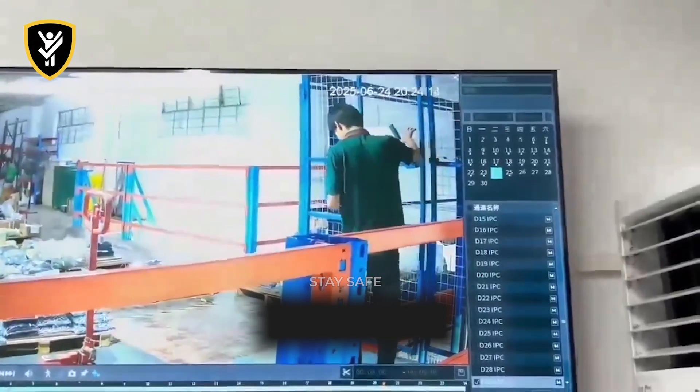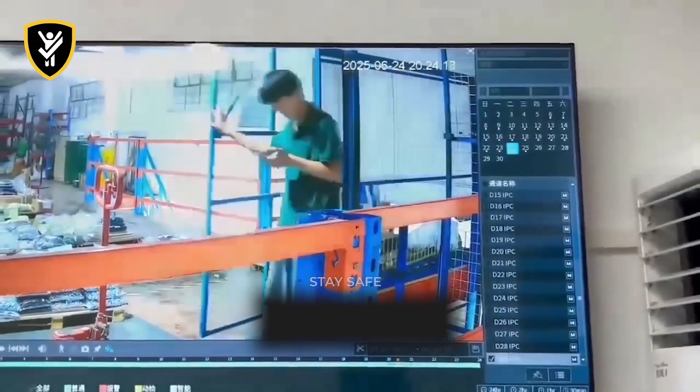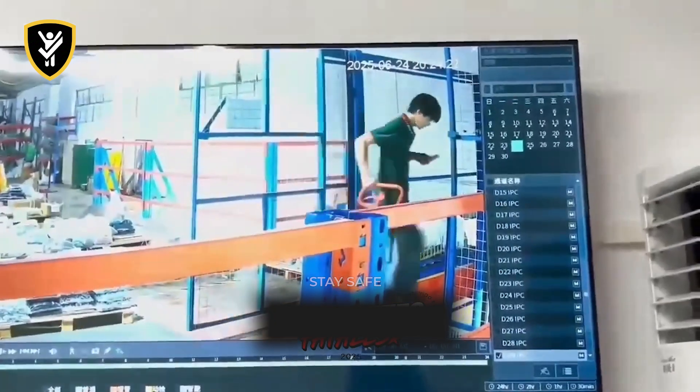In this textile factory, a worker distracted by his phone operates a freight elevator. Believing the platform is there, he opens the door and steps directly into an empty shaft.